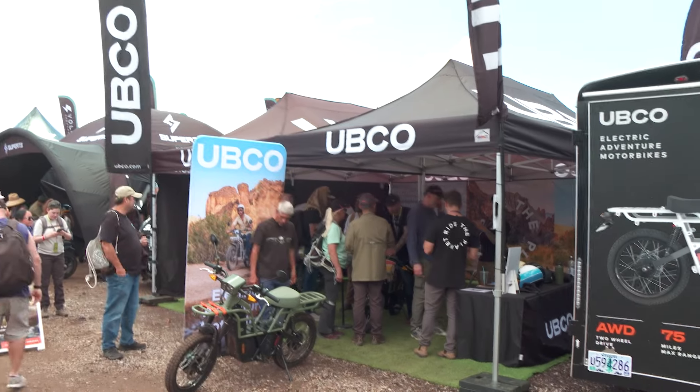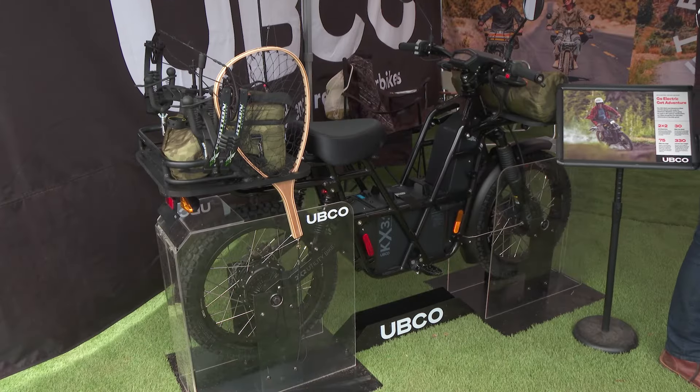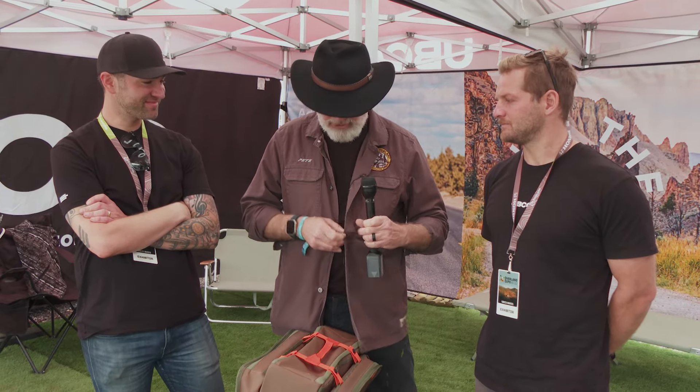I've got James and Joey here - we're bridging the gap between New Zealand and Arizona. UBCO is a bike I have owned for the last five years, and I just got a brand new one which is so exciting. I've never really met anybody from the factory before, so this is going to be an exciting time to learn about the UBCO bike and why it's so fantastic. James, tell us a little bit about the founders and where the bike came from, then let's review the bike itself.